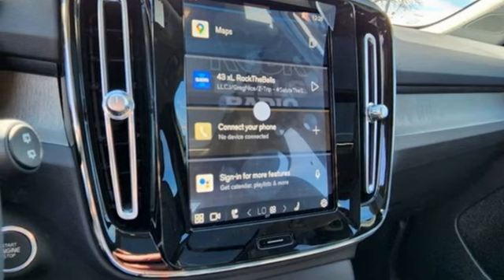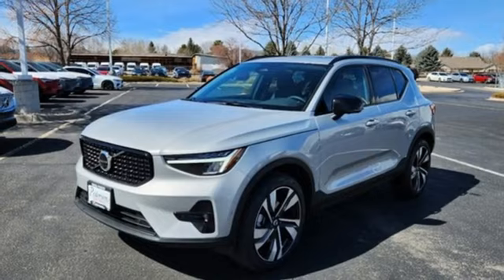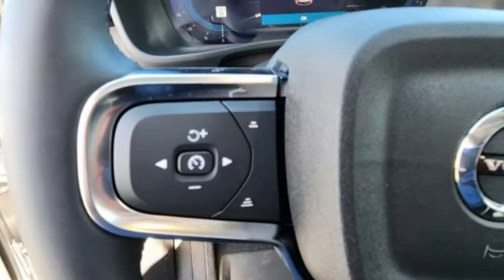Memory exterior door mirror settings, voice activated climate controls, front and rear parking sensors, and integrated navigation system with voice activation.